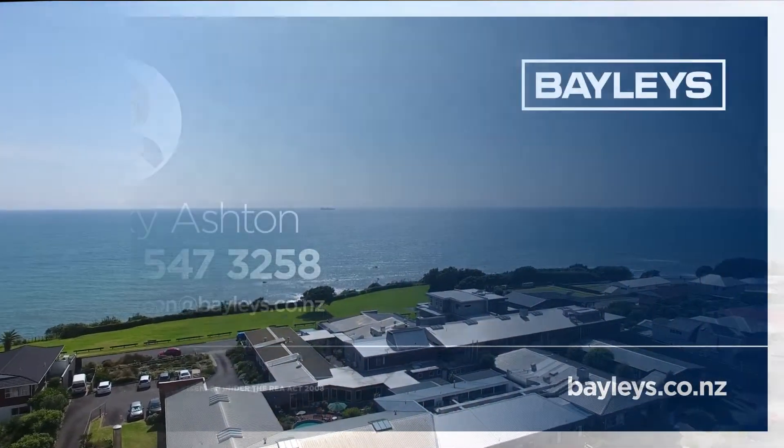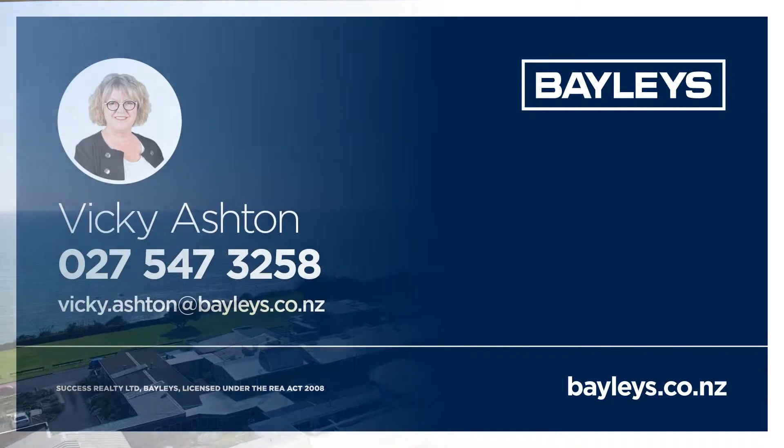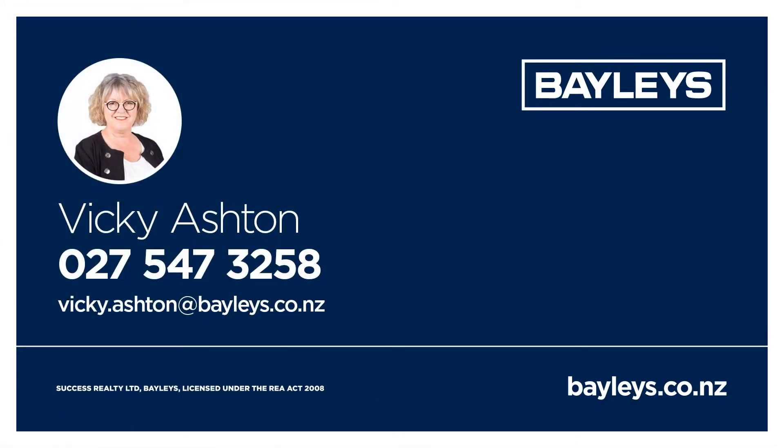For more information on 54 Buller Street, phone Vicki Ashton at Bailey's.